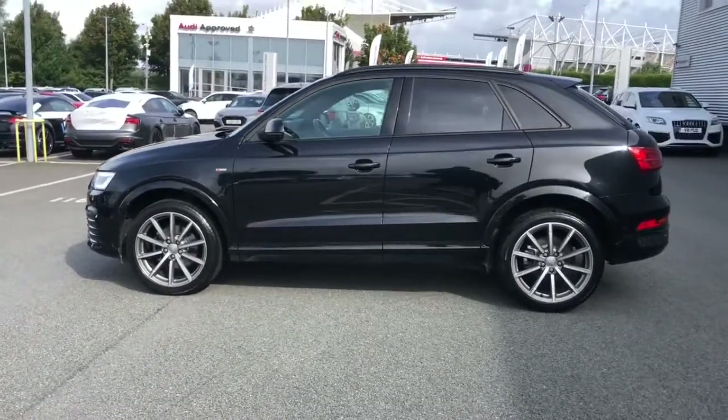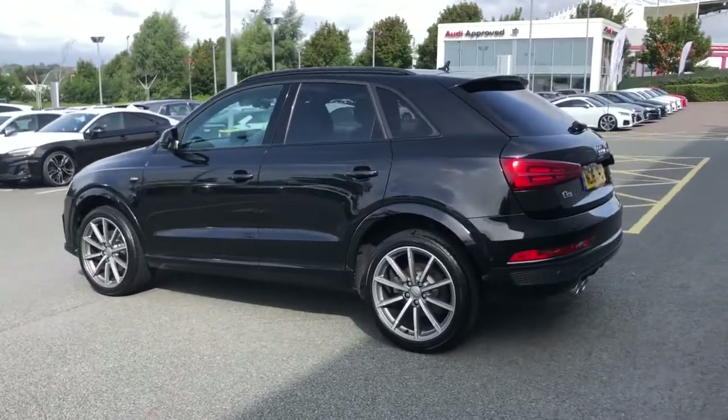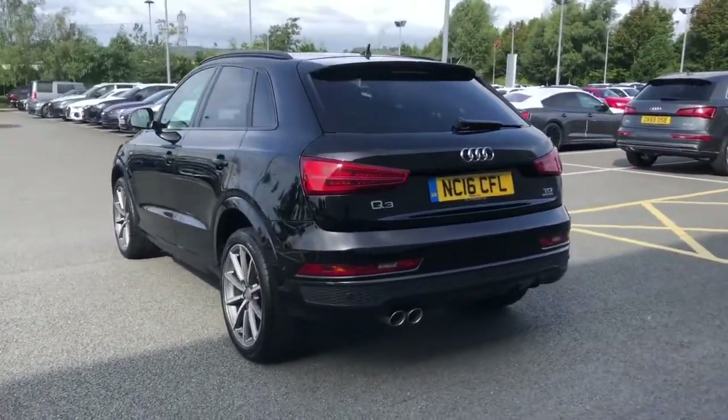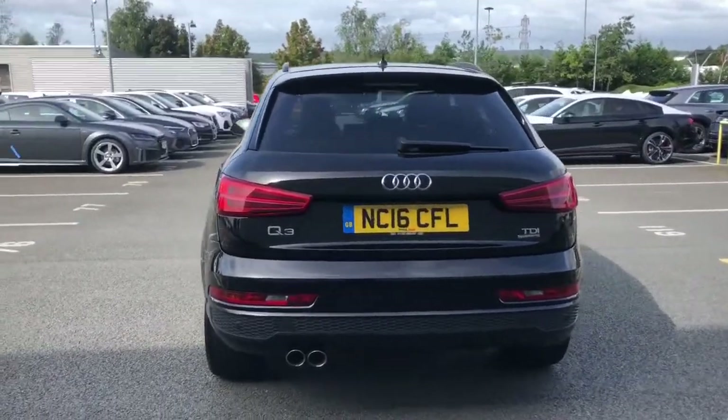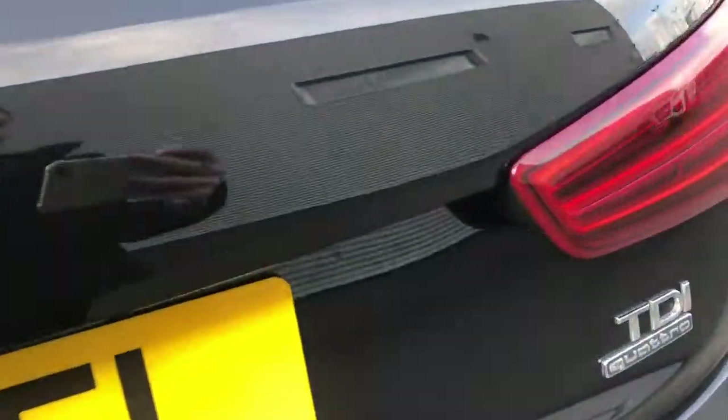The vehicle is finished in Mythos Black, which is an optional extra metallic paint colour. The vehicle features 19-inch 10-spoke design alloy wheels, and also features the LED headlights and LED rear lights to dramatically increase visibility when on the road.